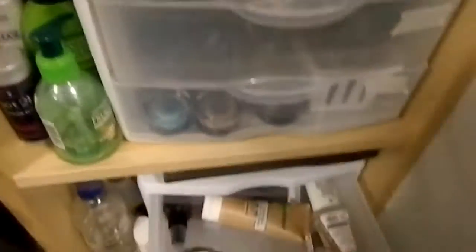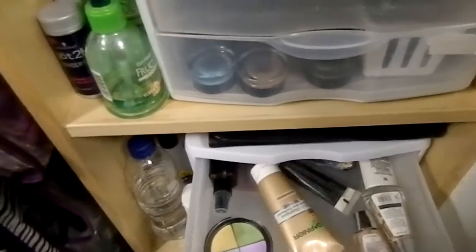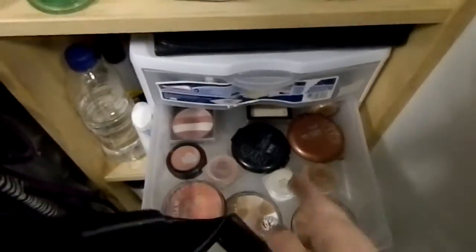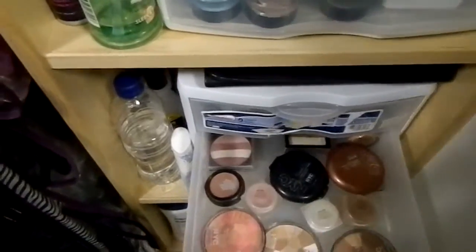Then I have my foundations, concealers, and BB cream drawer. My blushes, highlighter, and bronzing drawer — I've divided it with blushes over here, bronzers over here, and highlighters down the middle.